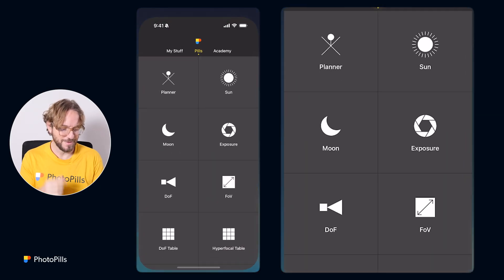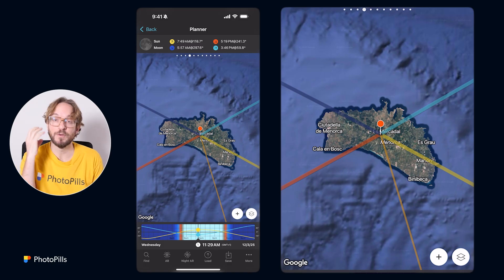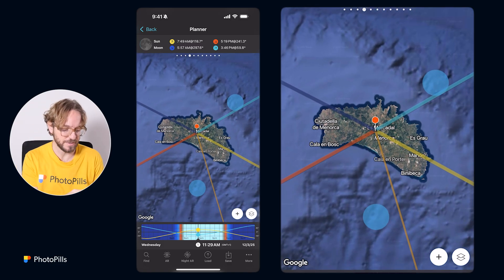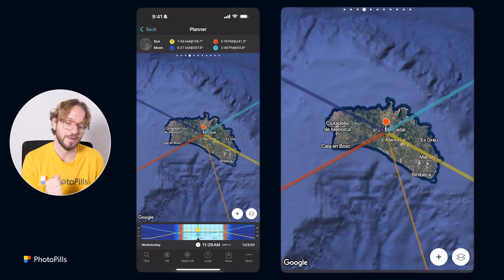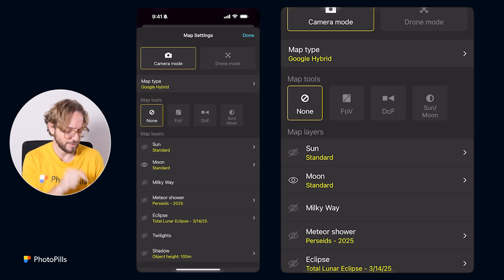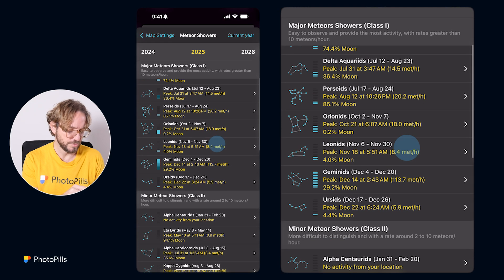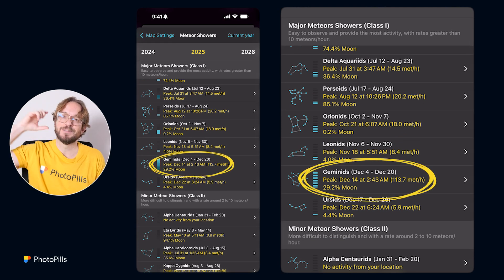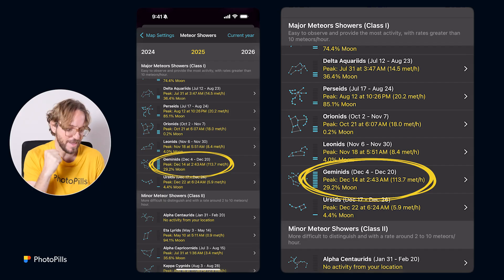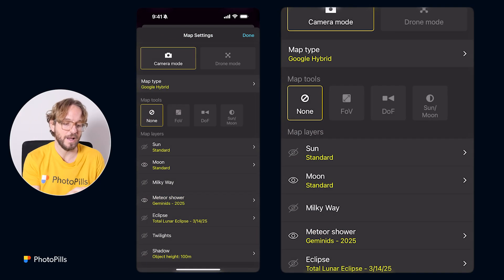Let's start planning. Let's go to Photopills and tap on Planner. The first thing you need to do is place the red pin in the area you want to plan the Geminids. In this case, I have it in Menorca, our beautiful island. Next step is to switch on the Geminids shower — tap on the Map Settings button, switch off the Sun layer, leave the Moon layer, and then tap on the Meteor Shower layer.